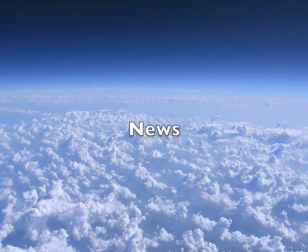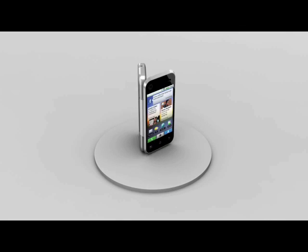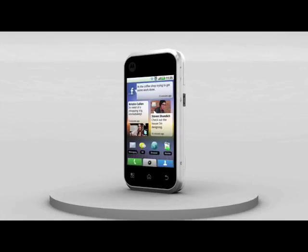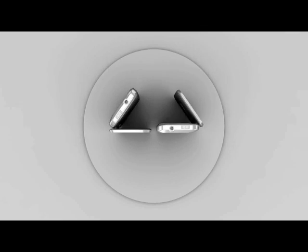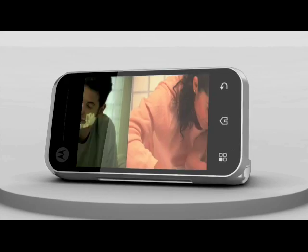In a surprisingly quiet - in terms of phones - consumer electronics show in Las Vegas, the most interesting new phone release was the Motorola Backflip, an unusual design that folds and flips backwards so that its keyboard and screen are both facing out.